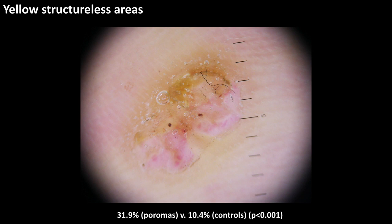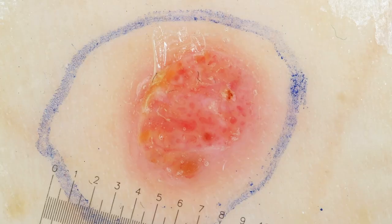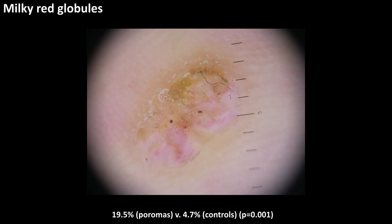Yellow structureless areas tended to be focal within the lesion, seen in 32% of poromas versus 10% of controls.